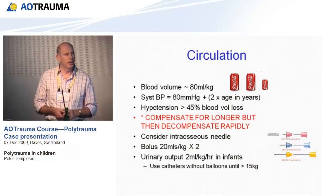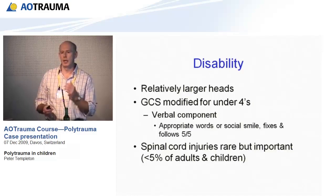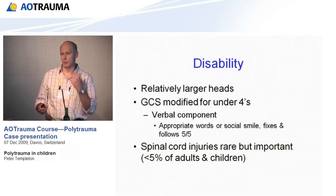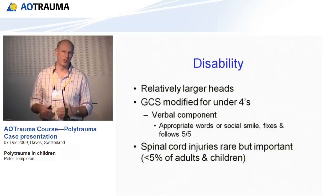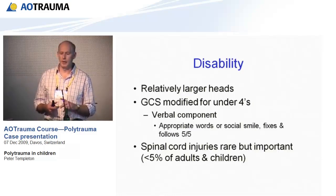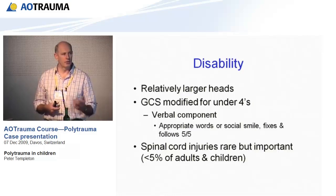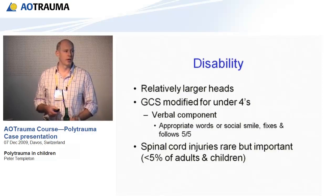D is for disability. Because they have larger heads, if children are restrained in a car and involved in an accident, the forward momentum during rapid deceleration leads to more cervical spine injuries than in adults. The Glasgow Coma Scale is also harder to assess in children. For kids under 4 it's been modified — the eye and motor components are the same, but the verbal component is adjusted so that if they can say appropriate words, socially smile, and fix and follow, they get full marks of 5 out of 5. Thankfully, spinal cord injuries are rare but important.